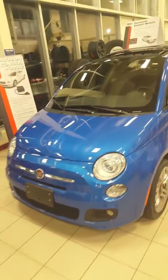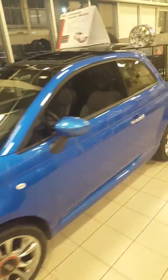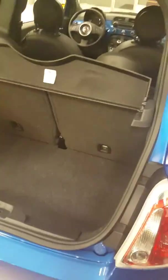2015 Fiat 500 in laser blue, just in, has about 200 kilometers on it. Trunk space is still pretty good for a small little coupe, with 60/40 folding seats. Nice leather accented seats and a digital cluster.